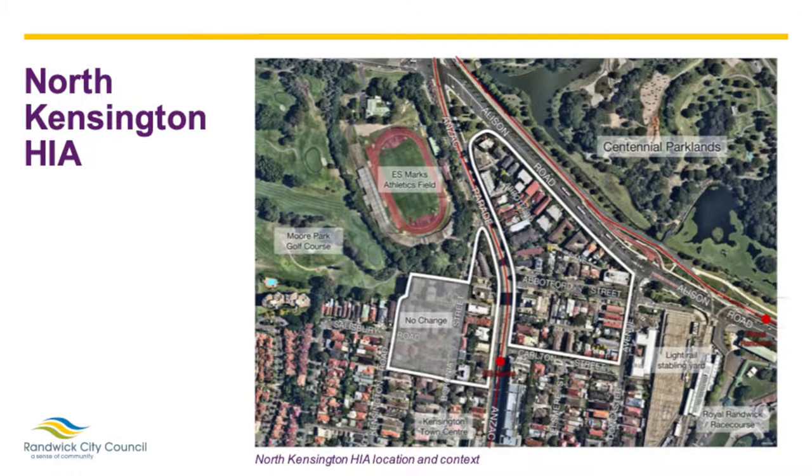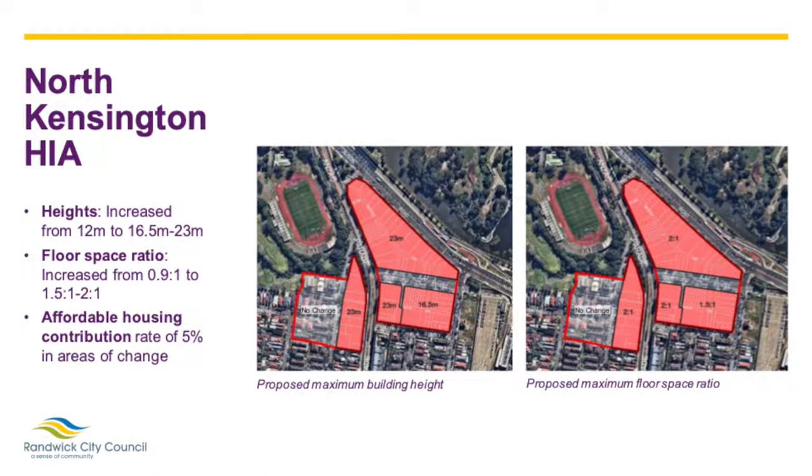The Kensington North HIA is located in the north-west corner of the LGA alongside two busy thoroughfares, Anzac Parade and Allison Road. The HIA adjoins the Kensington Town Centre and is well served by public transport including the light rail. It also has easy access to public open space including Centennial Park, ES Marks Athletics Field and the Moore Park Golf Course. The proposed changes to the planning controls include increasing building heights to between 16.5 and 23 metres, equivalent to approximately 5 and 7 storeys, increasing the FSR to between 1.5 to 1 and 2 to 1, and introducing a 5% affordable housing contribution across the HIA. The existing zoning, which is currently medium density, will stay the same.